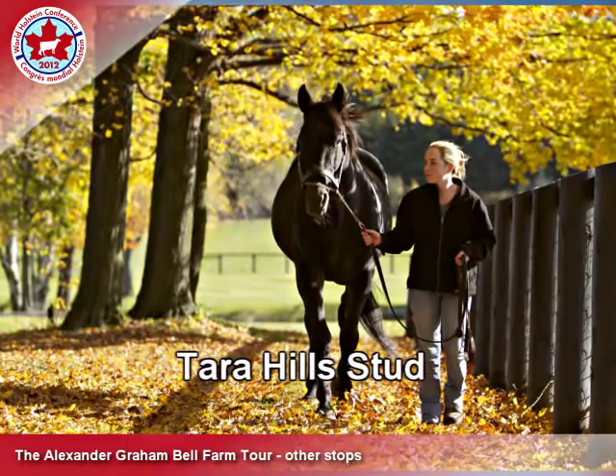Hope to see you in 2012 at the World of Holstein Conference. Hit the Bell Tour and come to Armstrong Manor Farm — we'd love to have you.